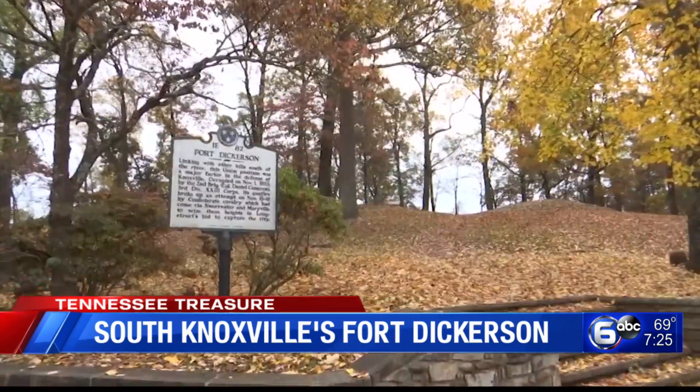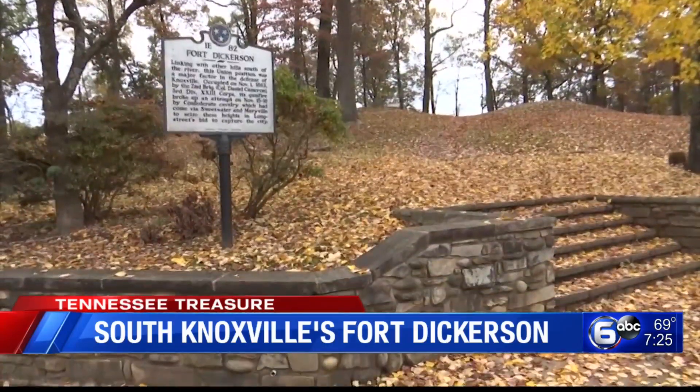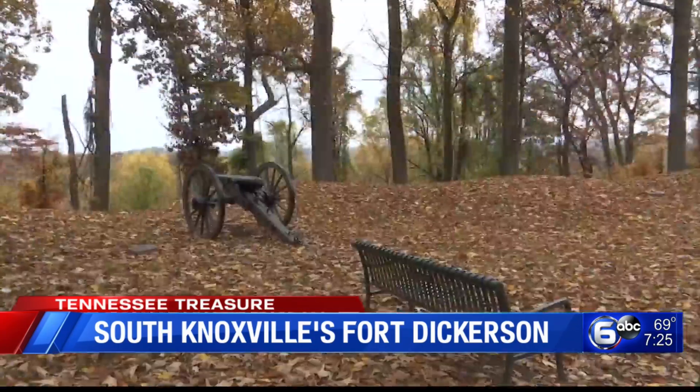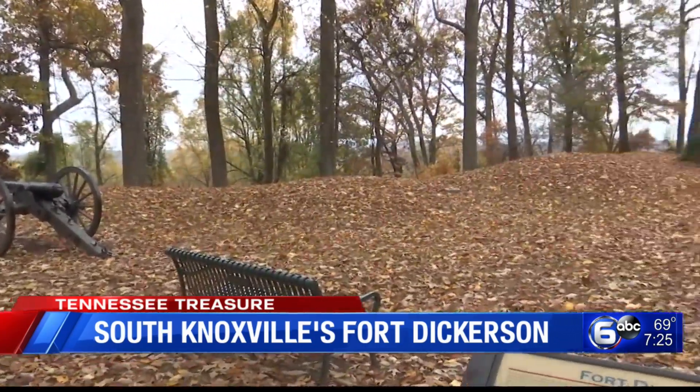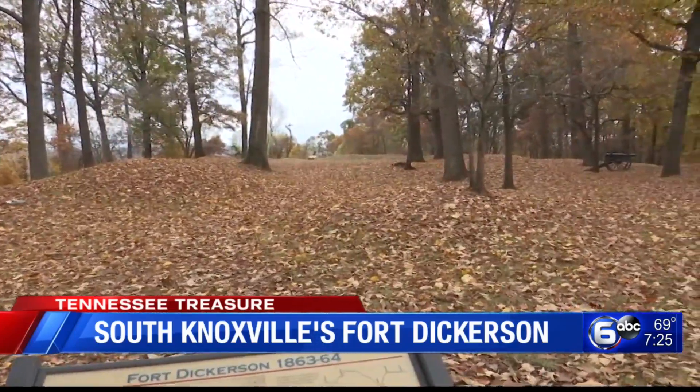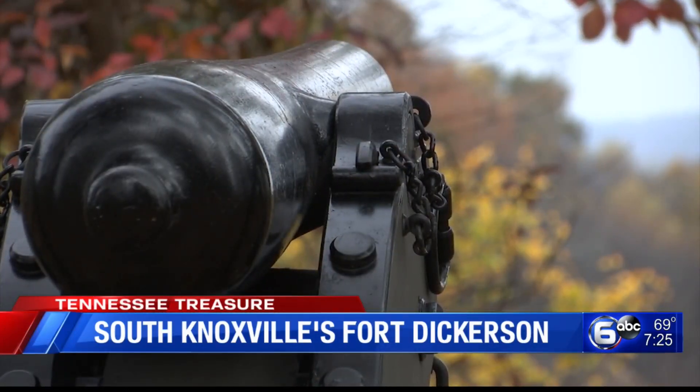Fort Dickerson is an example of a Civil War earthen fort, where soldiers dug and piled up dirt to protect themselves from gunfire. From these protected positions, they were able to look down at the Tennessee River. The fort's cannons and riflemen could then fire on Confederate soldiers approaching from the south.